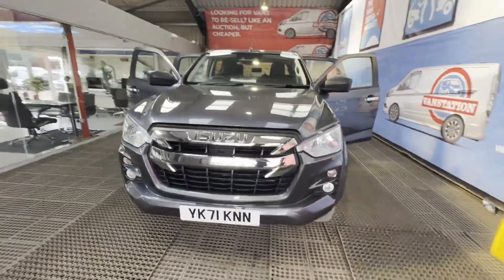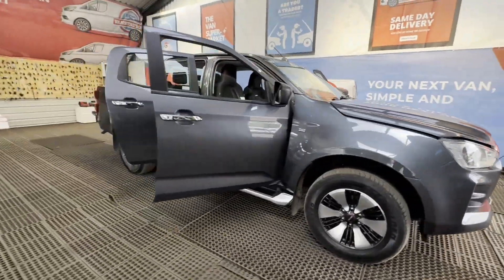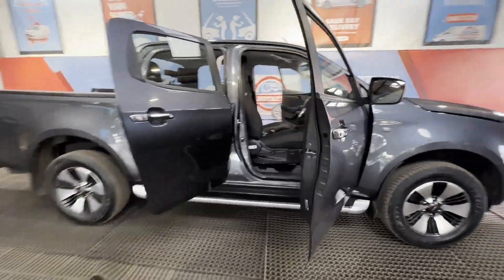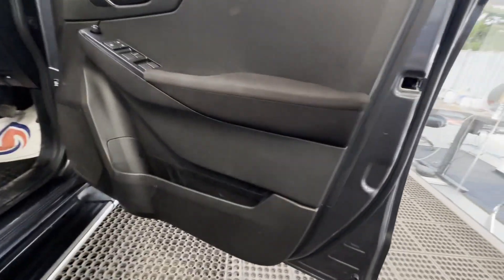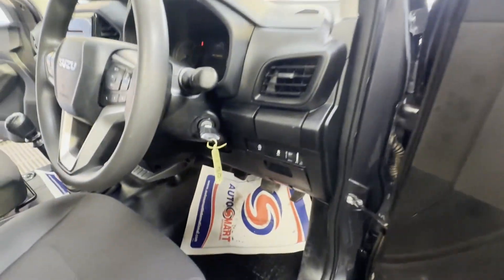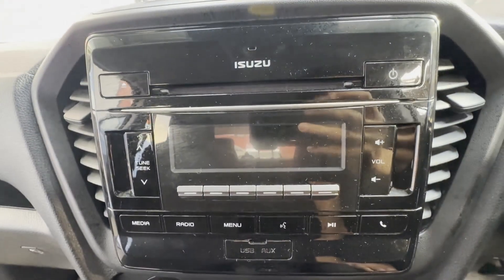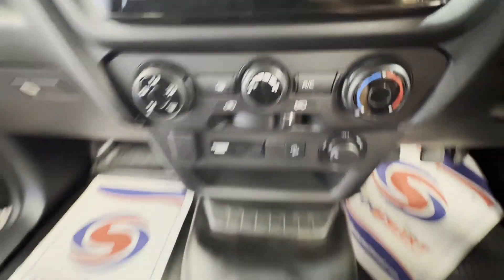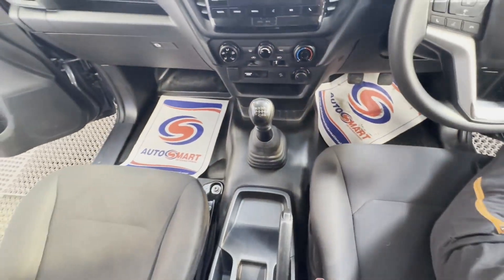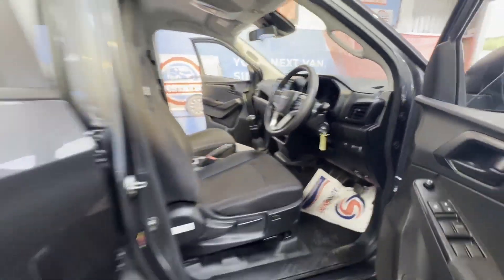Model 71 plate Isuzu D-Max 1.9 utility 4x4 double cab pickup — absolute bargain. Body grey, 4x4, mileage 39,604. Engine 1898cc, Z4-E transmission, six-speed manual.